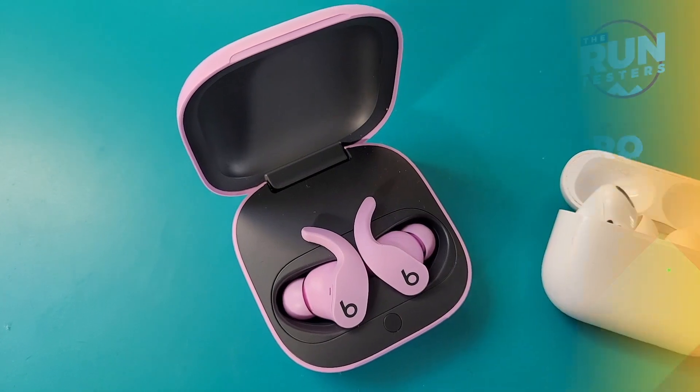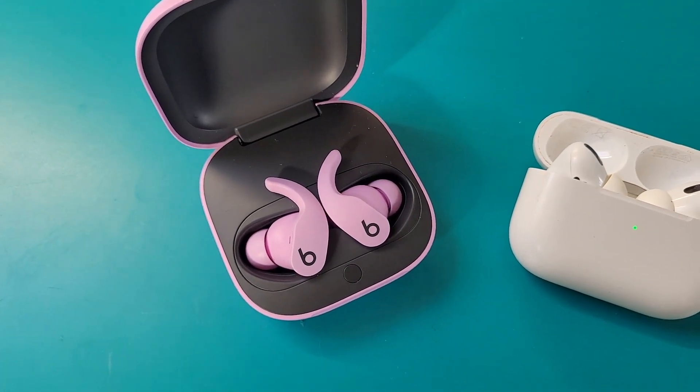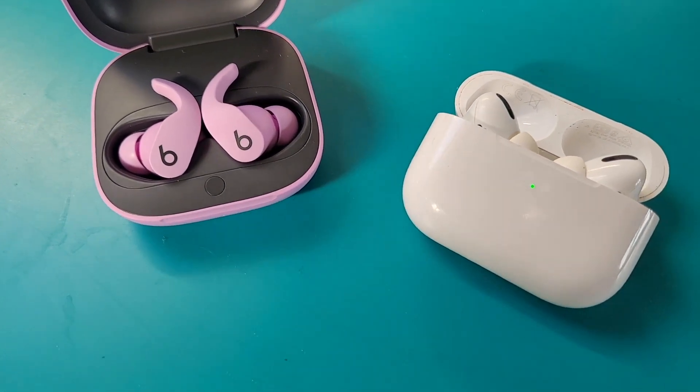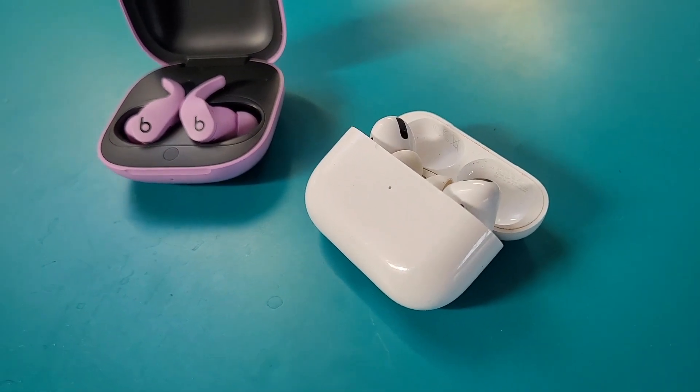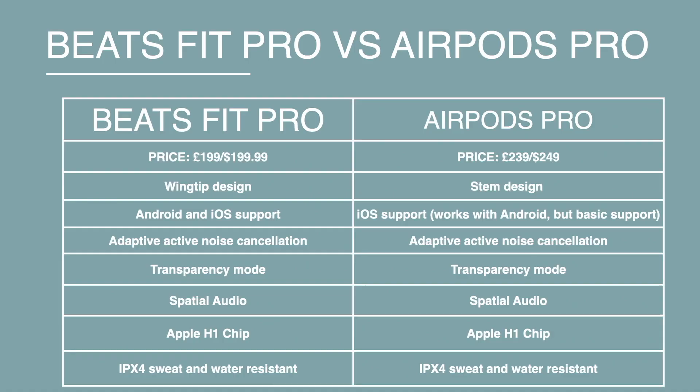Before getting into our running thoughts on the Beats Fit Pro and the Apple AirPods Pro, here's the nitty-gritty details you need to know about these two sets of truly wireless earbuds. We'll start with pricing, with the Beats Fit Pro coming in at £199 or $199, and the AirPods Pro the more expensive option at £239 or $249.